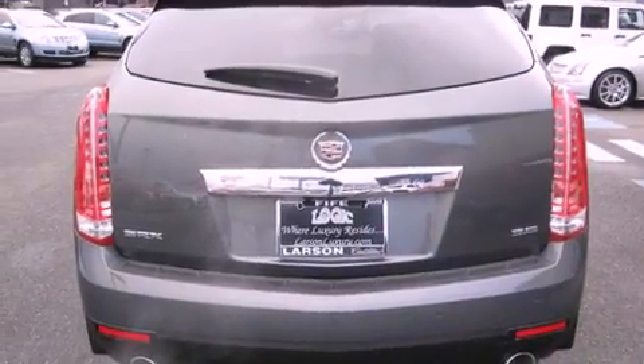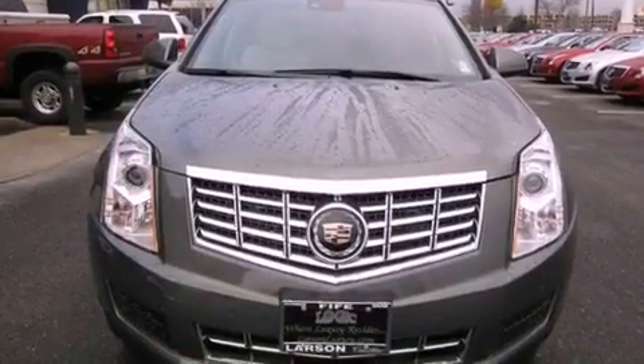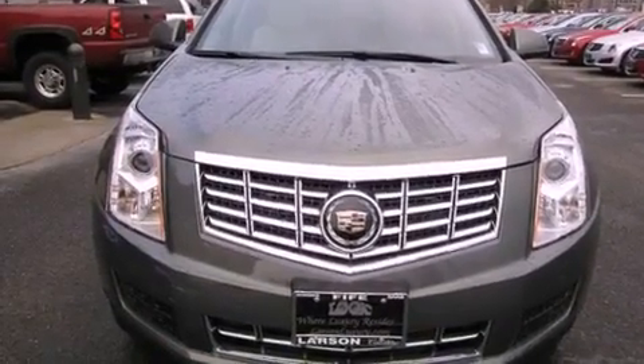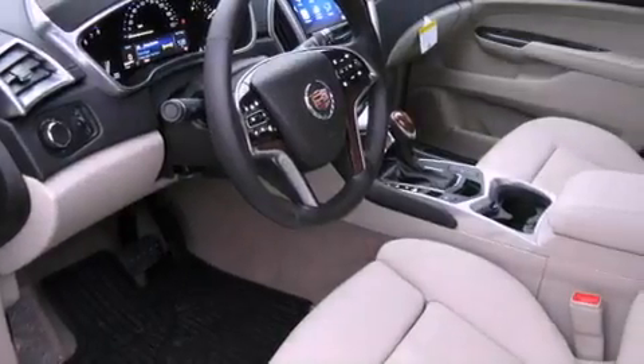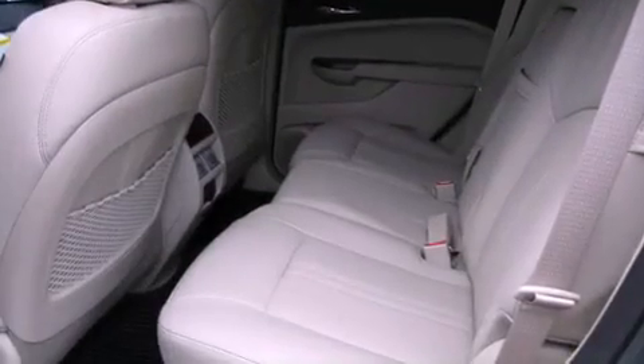Its top features include a tire pressure monitoring system. The following features are also included: a heated steering wheel, a sunroof, a navigation system, and a premium audio system with big 18-inch wheels.